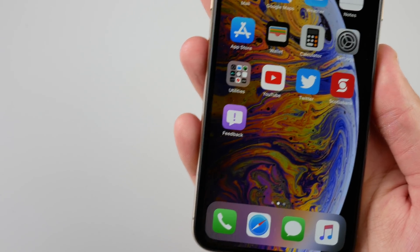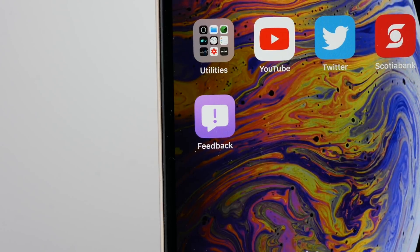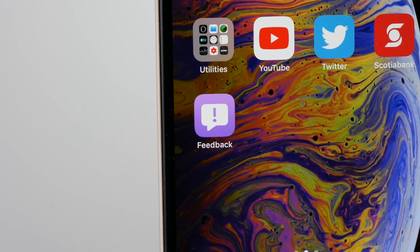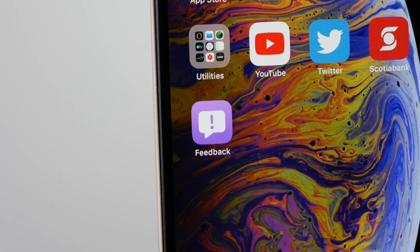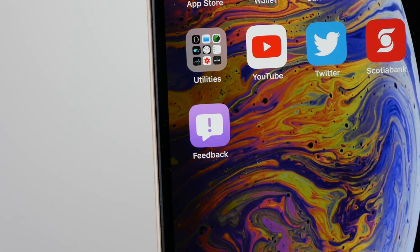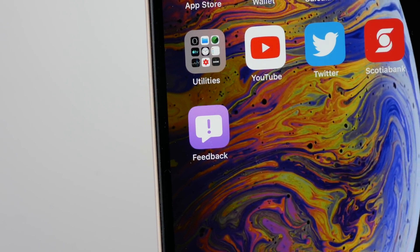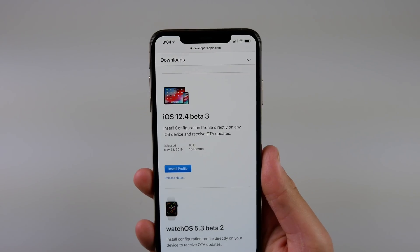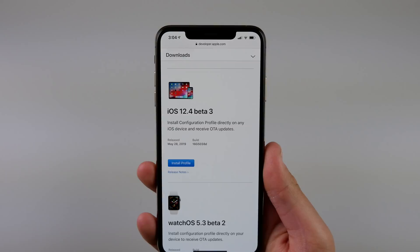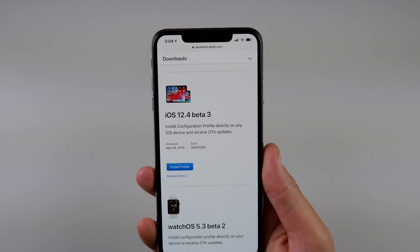This doesn't really point to anything coming in iOS 13, and it doesn't change the icon that much. But if this does end up being the official feedback icon used in iOS 13, you could say this is technically the first iOS 13 icon now on our devices early. It is a new icon, but a very small change.